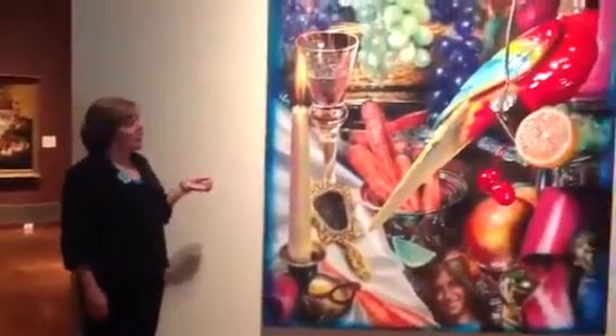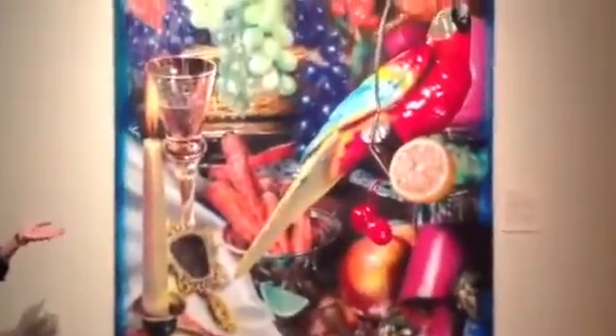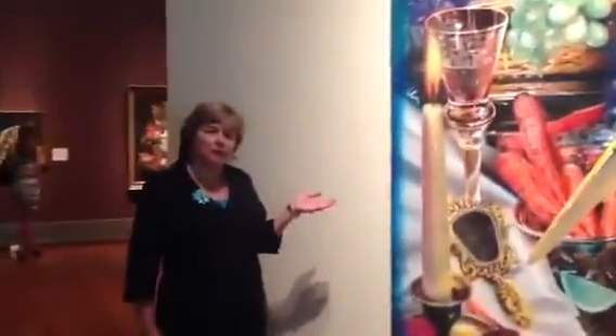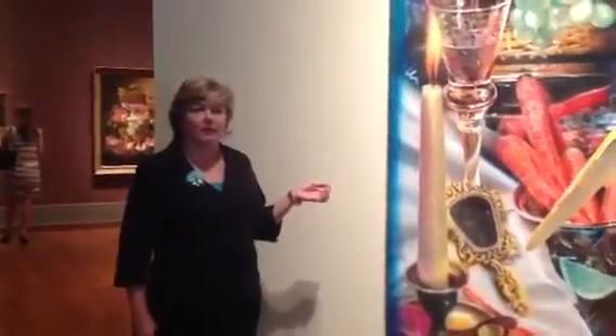The inspiration for our still life show, Things Wondrous and Humble, came from the fact that we have a remarkable collection of still life paintings here at Reynolda House Museum of American Art.